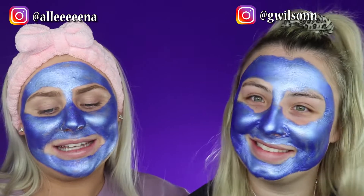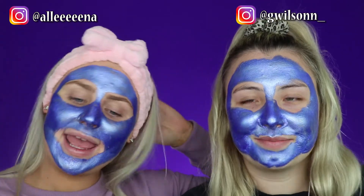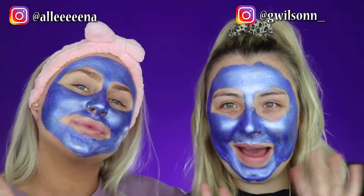I hope you guys enjoyed this video. Thanks Georgia for coming on my channel. Go follow George on Instagram — I'll leave her link on the screen right now, and also mine. I love you guys so much and I'll see you in my next video. Bye!